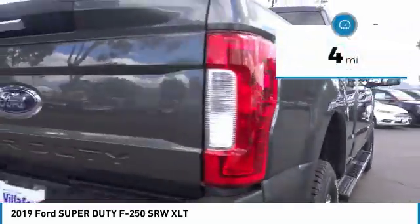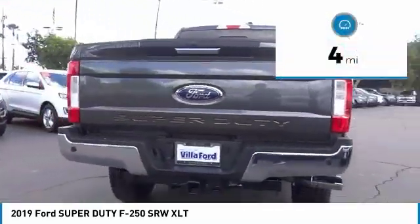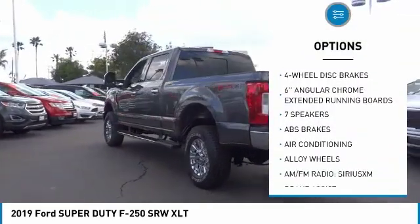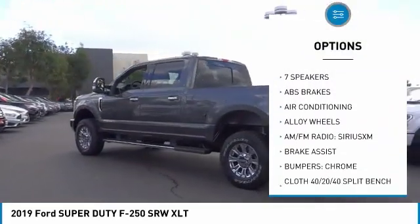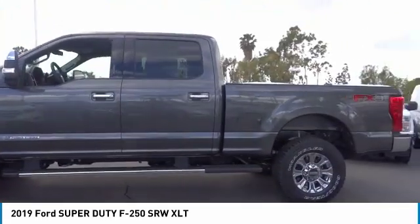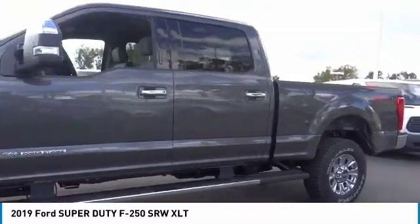This vehicle has less than 100 miles. Here are some of this vehicle's great options: traction control, air conditioning, dual airbags, power steering, alloy wheels, four-wheel disc brakes, center armrest, power windows, electronic stability control, and security system.